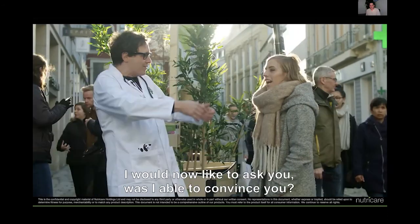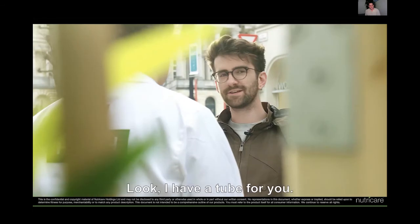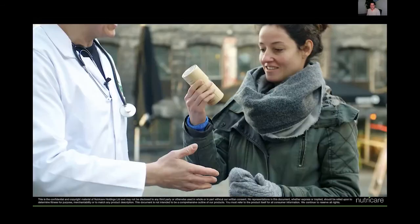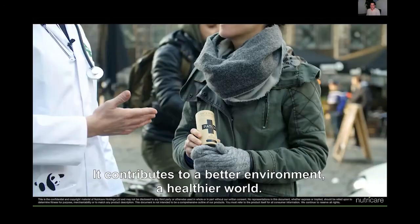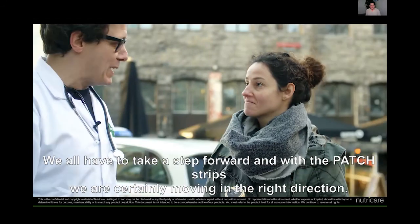I have something for you here. It is a better world, a special world. We all need to use the Patch Pleisters, and with the Patch Pleisters we are all going in the right direction!